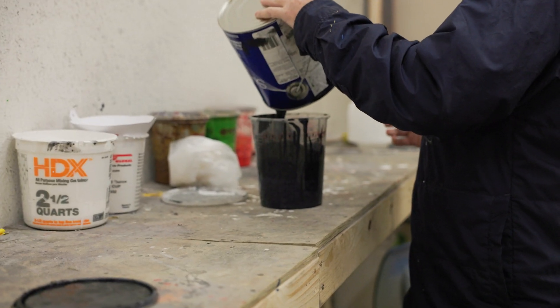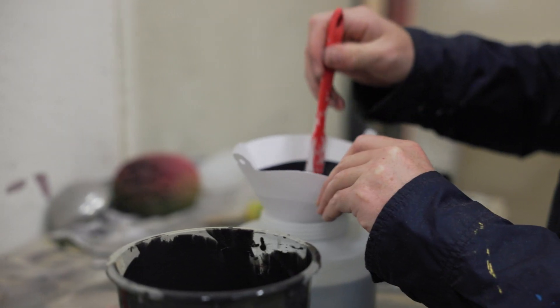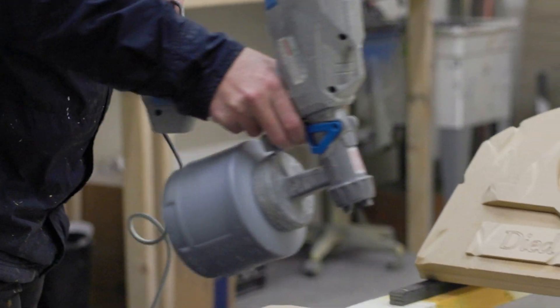Once the prop is painted in detail, it is then brought back to the spray booth to be sprayed with the sealant to protect the longevity of our props.